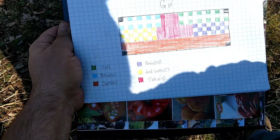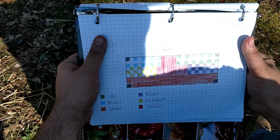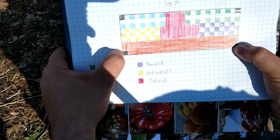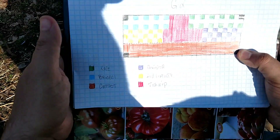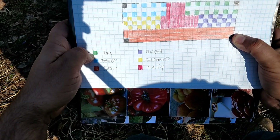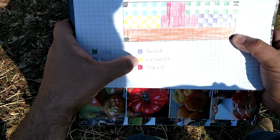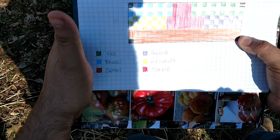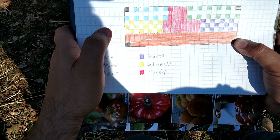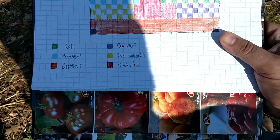Next up we got what we call the G2 garden. This one has a big row of carrots and turnips in it. We're also gonna have some kale, brussels sprouts, quinoa, and amaranth in there. This is some of the tall amaranth we're growing primarily for seed this year.